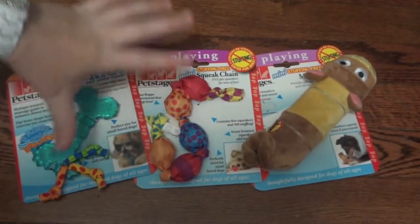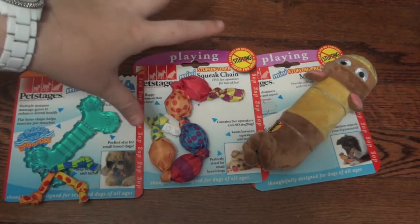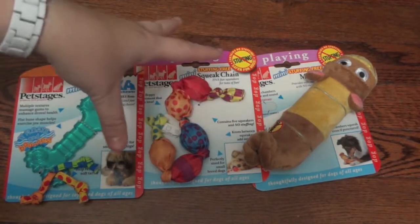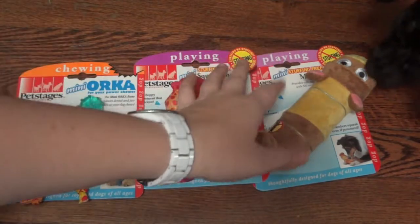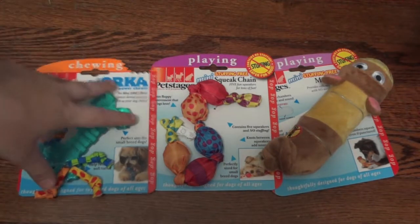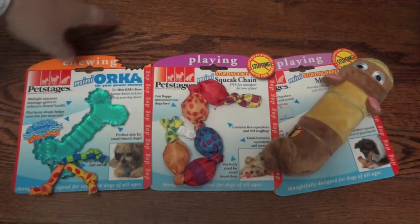Hey guys, today I am here with Steve and I have a few toys to review for you. I'm sure you'll see in a minute he's already really excited about these and he's been trying to steal them. I'm going to try to get through this kind of quick so I can at least get one out of the package and give it to him. The toys I'm going to be reviewing today are three toys.